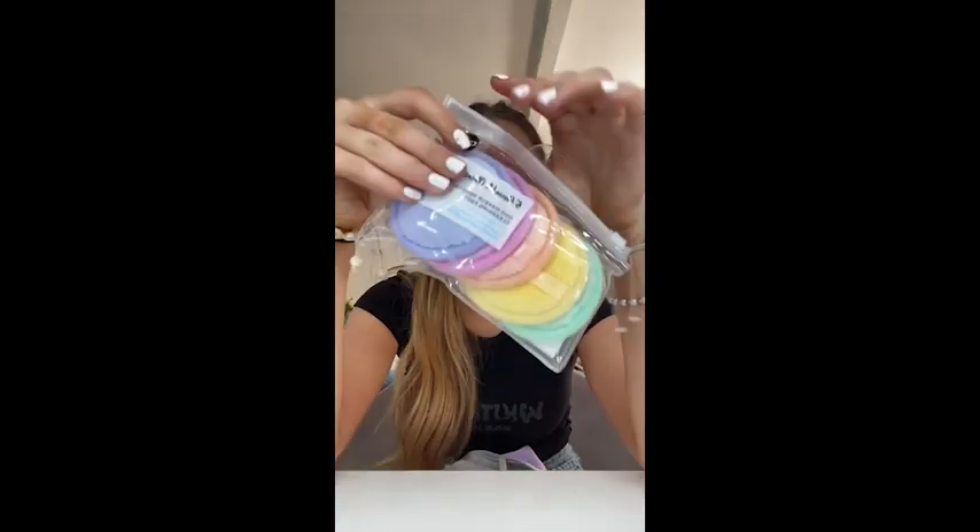Last but not least I bought these reusable cotton pads from Primark as well - they're really cute. I go through so many of these so I thought I might as well get reusable ones and just shove them in the wash. They're so soft - it came with five. I think they're so cute for taking makeup off or bringing around someone's house.